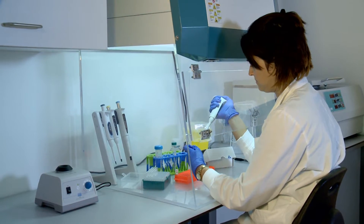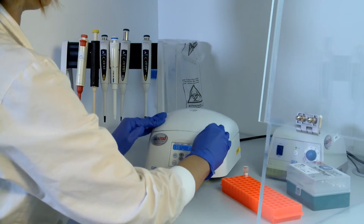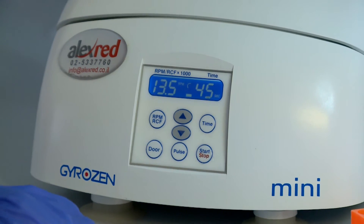With Biogal's PCRUN, vet labs and clinics can now receive a PCR result within 75 minutes, of which only 10 minutes is hands-on time.